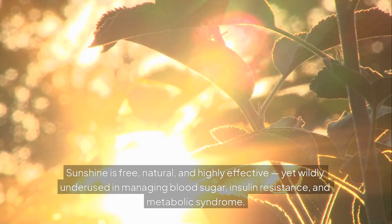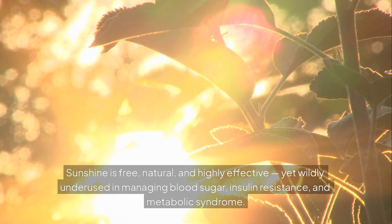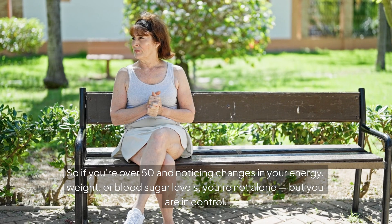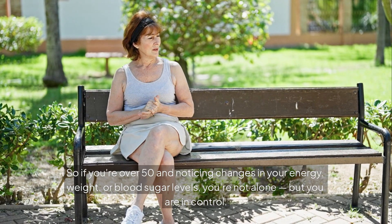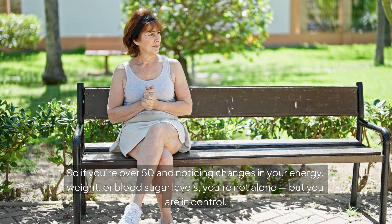Sunshine is free, natural, and highly effective, yet wildly underused in managing blood sugar, insulin resistance, and metabolic syndrome. So if you're over 50 and noticing changes in your energy, weight, or blood sugar levels, you're not alone — but you are in control.